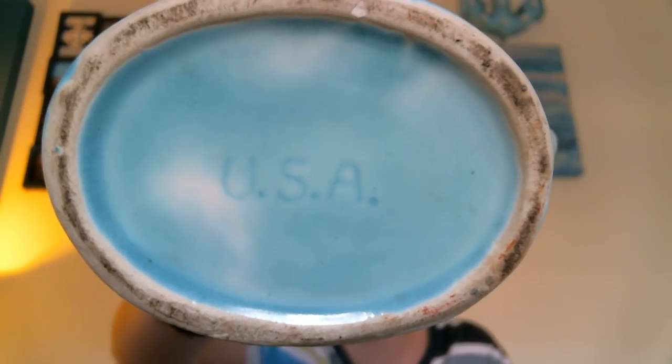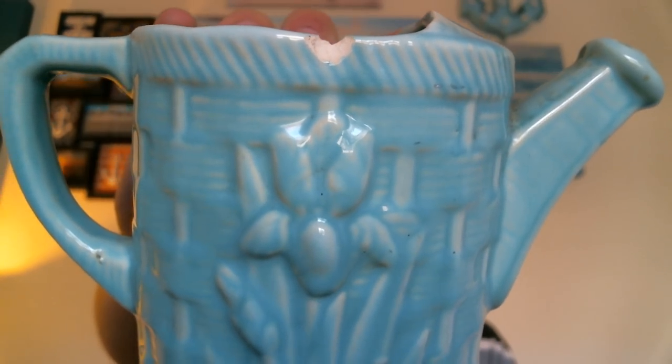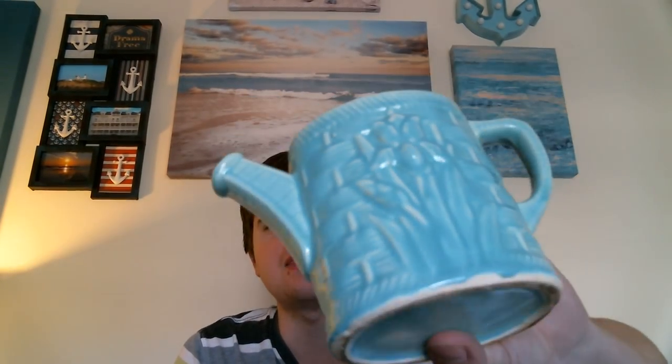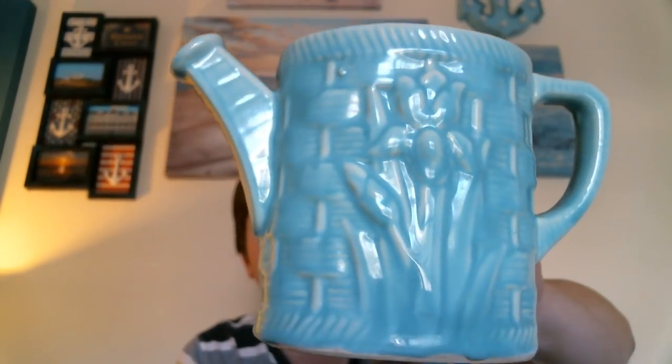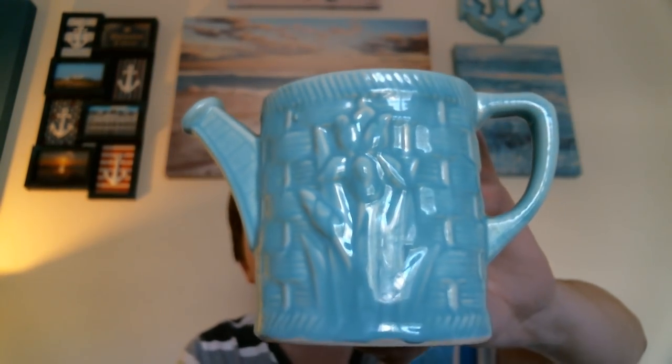The next time I went thrifting, I didn't find very much. I do remember what I paid — this was a dollar. This is a USA piece — I think it's Bauer, according to what Liz Retro said. It's a watering can planter. It does have a chip, but I thought it would be really cool to have as a planter — maybe a spider plant — or just displayed as an old garden piece. It was dirty when I found it, but I cleaned it up real well and I really like that sky blue color.